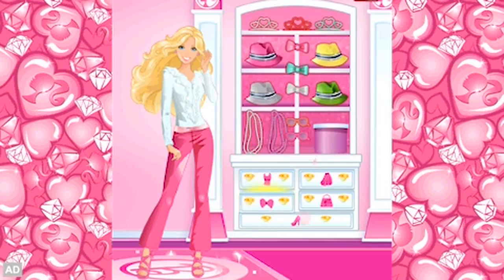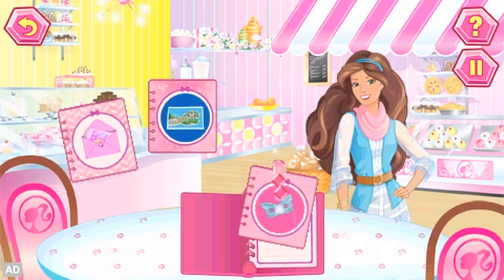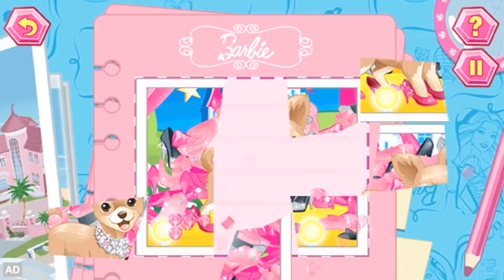Search the beach, boutique and more to find the missing items and organize scattered words into word families. Create custom spelling lists just for your child and spell words in the glitterific silkscreen machine. Use reading and problem solving skills to put together the clues and catch the culprit.